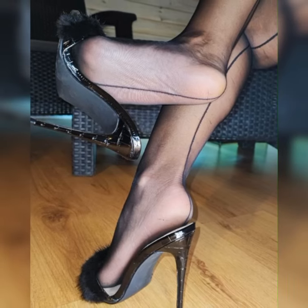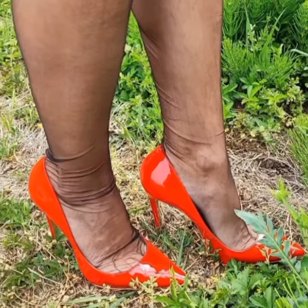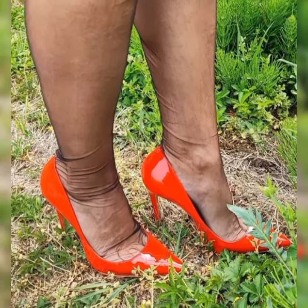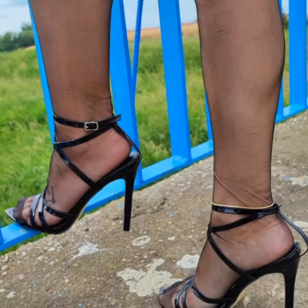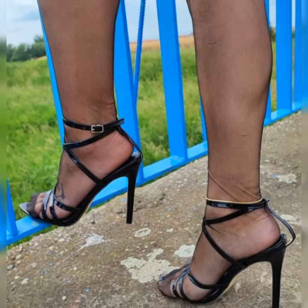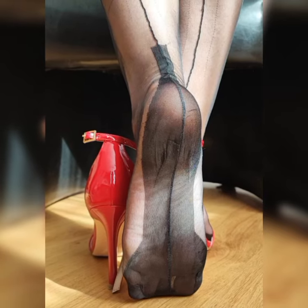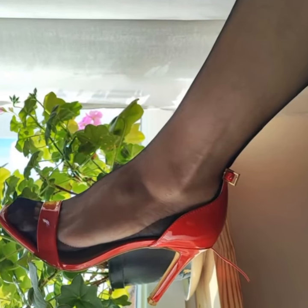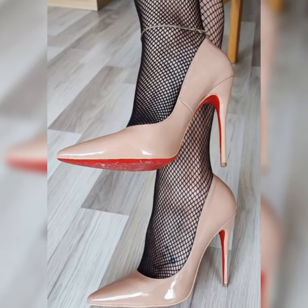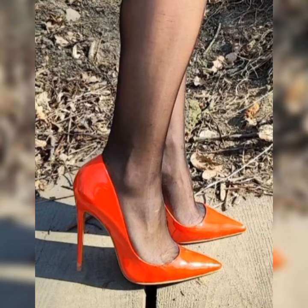a bit of elevation without sacrificing comfort. And we can't forget about block heel pumps. These have a block-shaped heel that not only gives you a trendy, modern vibe but also provides extra stability and support. They are great for those long days when you are on your feet but still want to look fabulous.